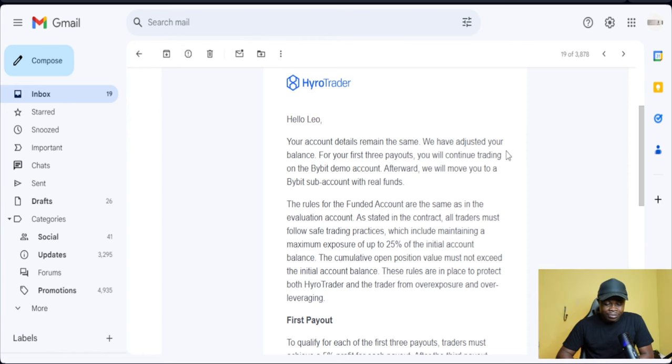They say that my conditions remain the same, they have adjusted my balance, and for my first three payouts — this is what I want you guys to pay attention to — I will continue to trade on the Bybit demo account. Before I go into that, let me explain what Hyrule Trader is.